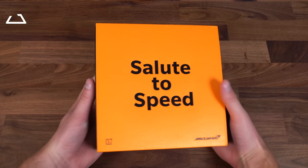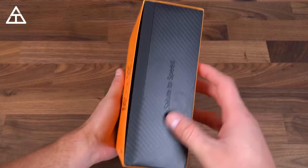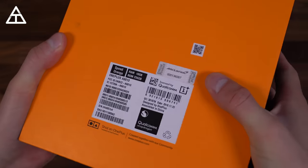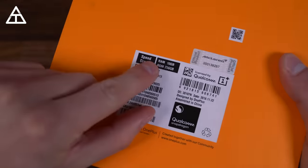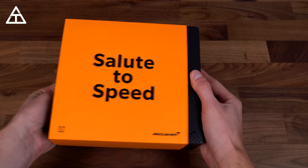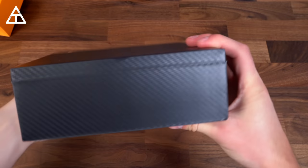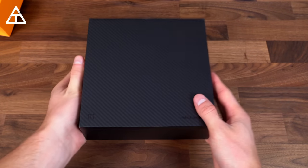"Salute to speed" on the front — of course referring to the speed of the OnePlus 6T and McLaren cars too. On the back you have a McLaren sticker which says it is an official product from McLaren. Check it out: 10 gigabytes of RAM right there. And the color is speed orange. Sliding this out is a carbon fiber black box. Salute to speed again, and McLaren OnePlus logos on the front.